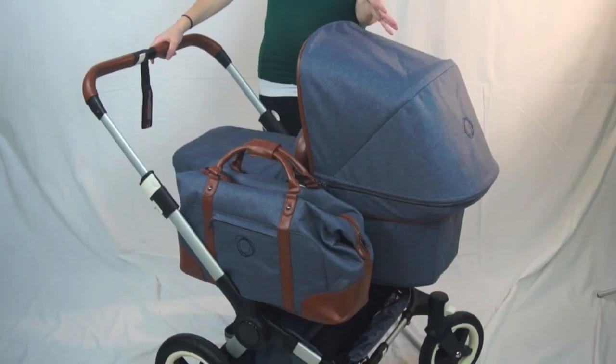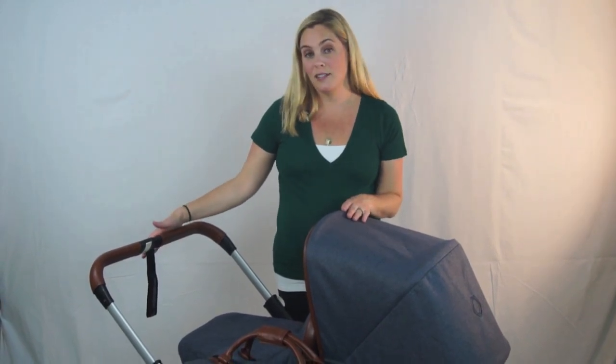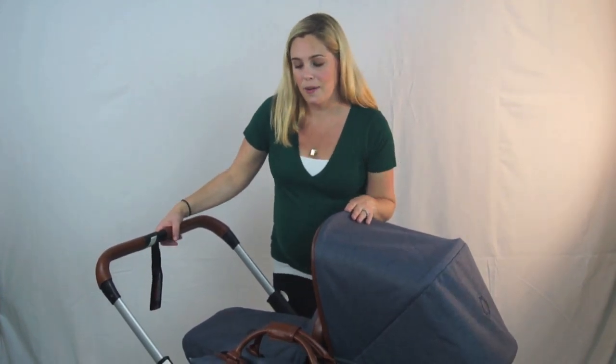The Bugaboo Donkey converts from a single to a double stroller. You can use it with one child, two children of the same age, or two children of different ages. It really will last you and your family a long time.